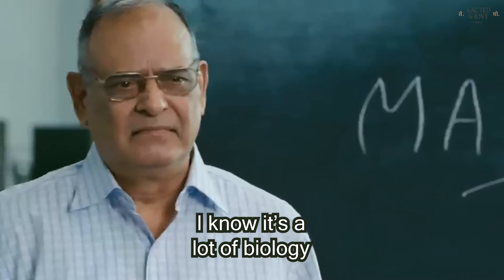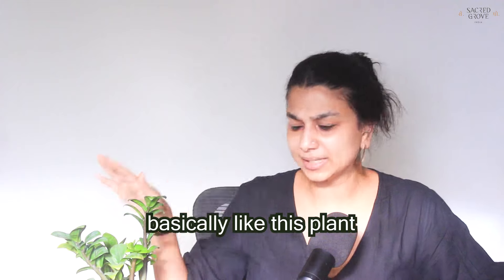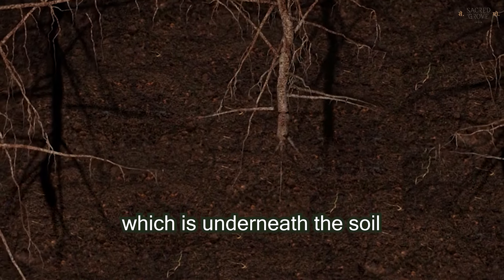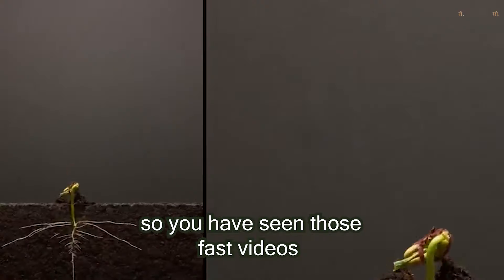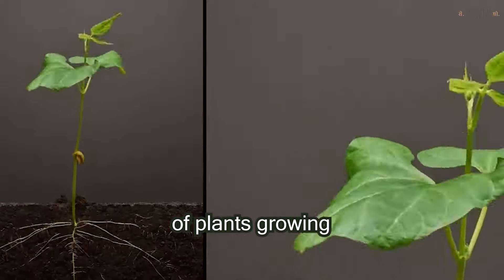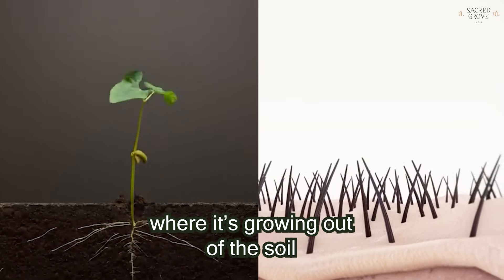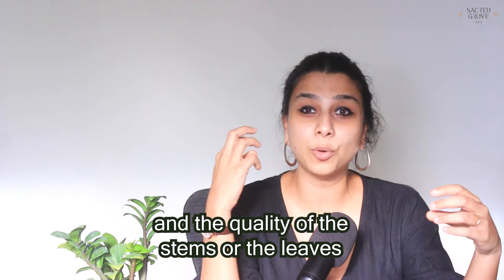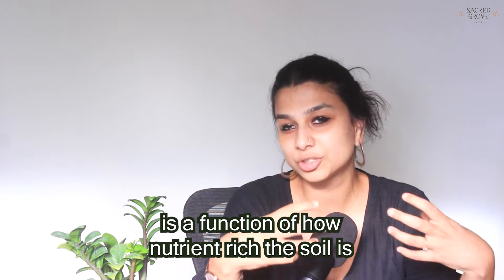Think of your hair and scalp basically like a plant. You have the roots underneath the soil and the stem that grows out of it — like those fast-motion videos of plants growing. Your hair is more or less doing the same thing, and the quality of the stem or leaves is a function of how nutrient-rich the soil is.